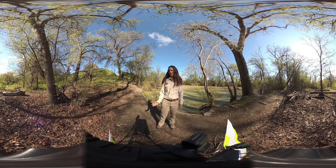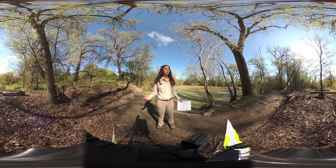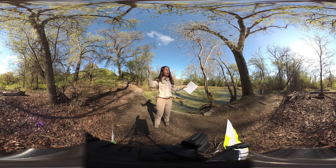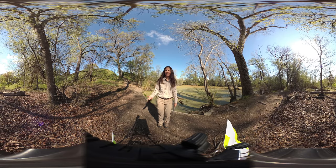Do you know what the place is called where an animal lives and can find food, water, and shelter? That's right — it's called a habitat! Right now I'm in a wood duck habitat, and the reason I know this is because there are clues all around me. There are tall trees, there's water, and there are lots of plants and bugs.